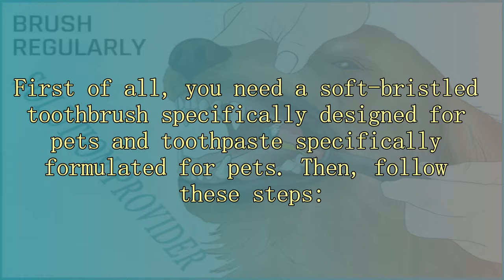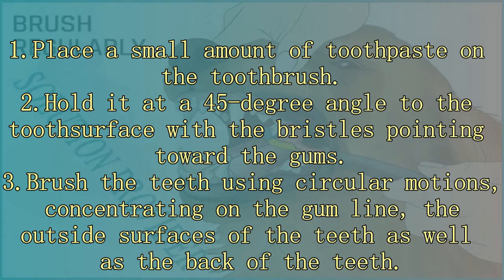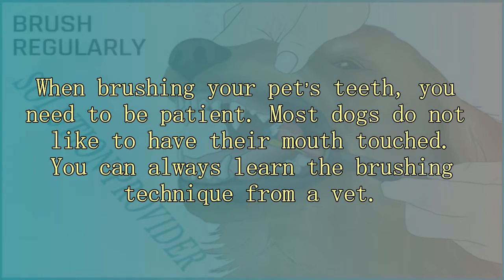You need a soft bristled toothbrush specifically designed for pets and toothpaste specifically formulated for pets. Place a small amount of toothpaste on the toothbrush. Hold it at a 45 degree angle to the tooth surface with the bristles pointing toward the gums. Brush the teeth using circular motions, concentrating on the gum line, the outside surfaces, and the back of the teeth. Be patient, as most dogs do not like to have their mouth touched. You can always learn the brushing technique from a vet.